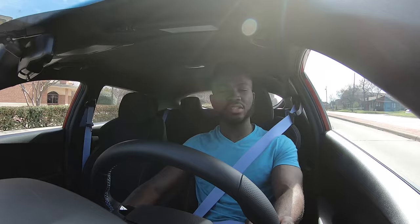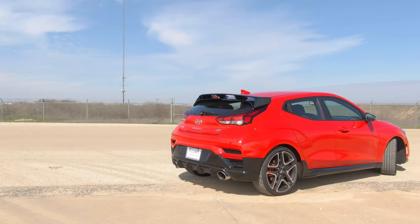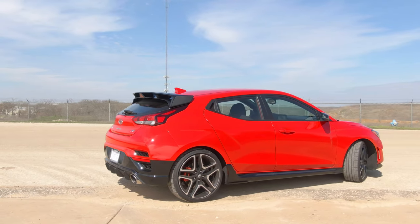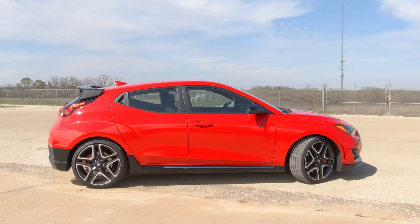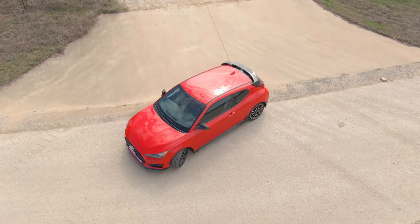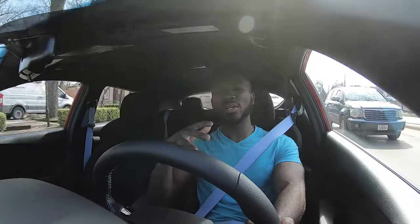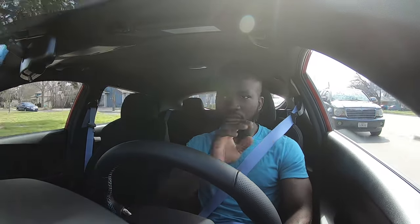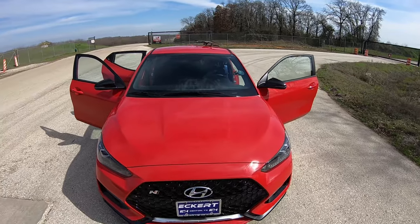Let's start with the exterior of the Veloster. This car is in the Sunset Orange color, which is very striking. The Veloster N has two engine variants from the 2-liter turbocharged engine, and it has two performance packages. The performance package makes between 250 and 275 horsepower — the base Veloster N starts at 250 horsepower and 260 pound-feet of torque. The exterior is awesome — I love the side profile, the front, the back, and that iconic three-door design. Hyundai nailed this car out of the park.